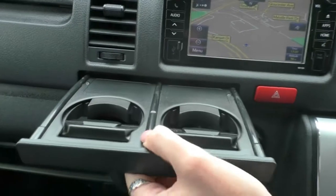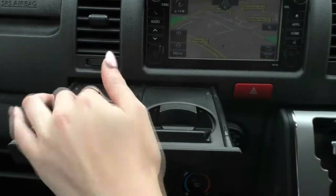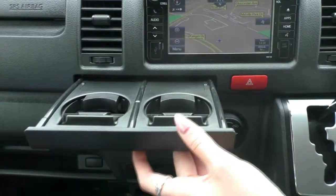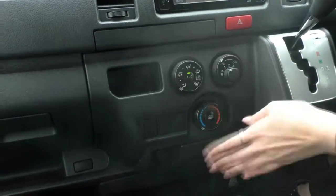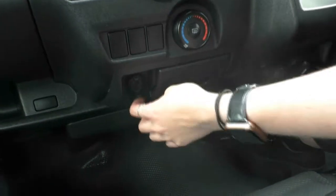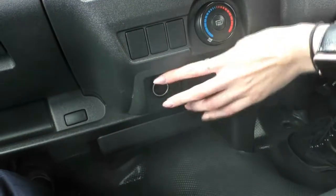Opening this up, you do have your dual cup trays — just flip them down and your cup will stay in there, then push it back up and in it goes. Next to that, you do have your hazards button, and then you have all of your hard buttons for your heating and cooling. There's a little ashtray — a lot of cars don't actually come with them anymore — and then you also have a 12-volt socket down here as well.